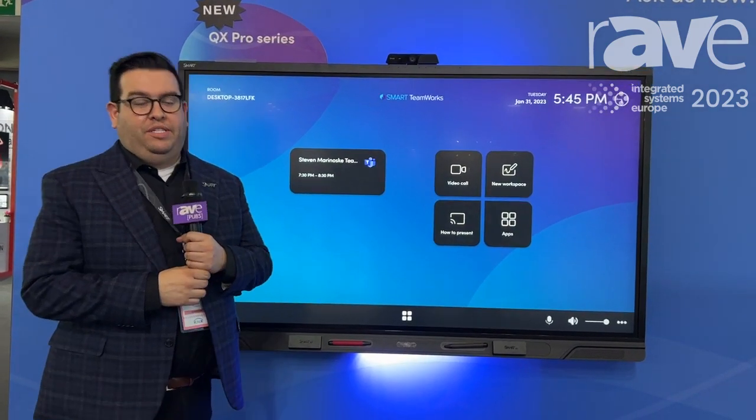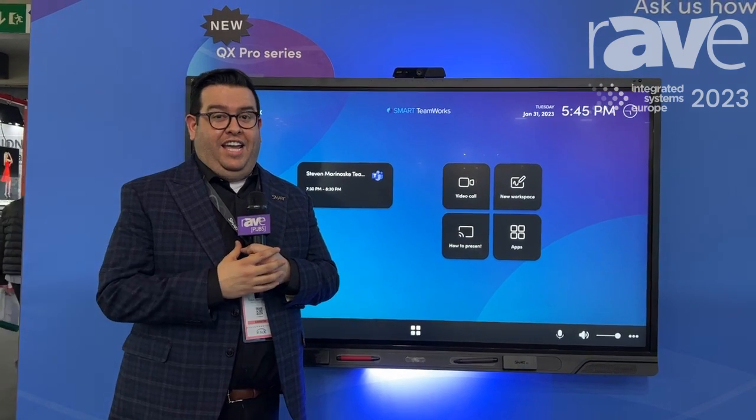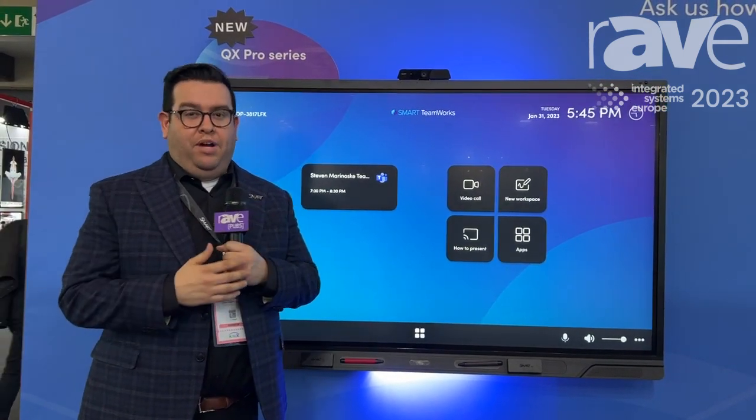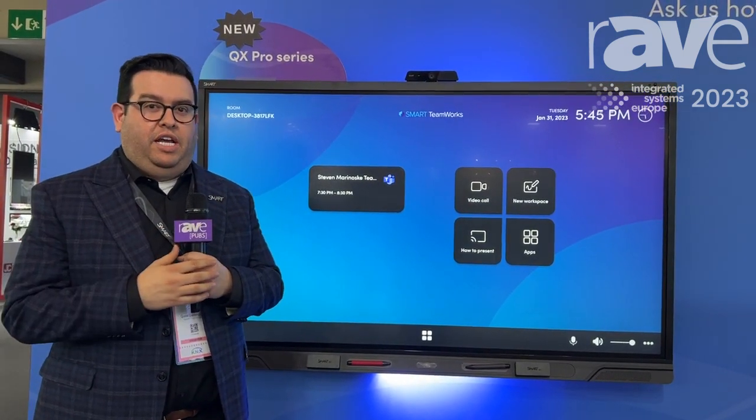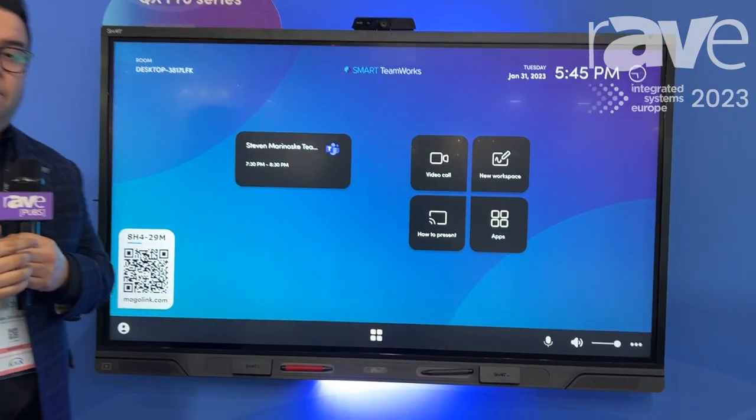Hi everybody, my name is Gabe Dominguez with Smart Technologies. We're excited to be here at ISE this year showcasing a bunch of different products, but we're most excited to showcase our QX Pro with Smart Teamworks 5.